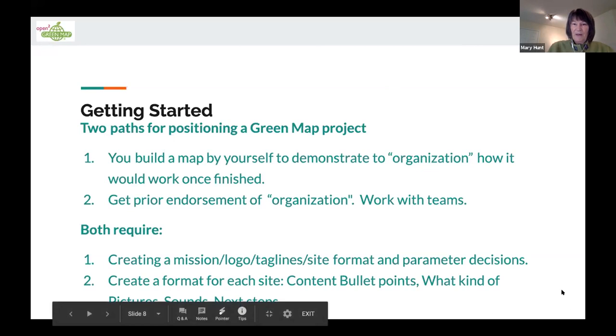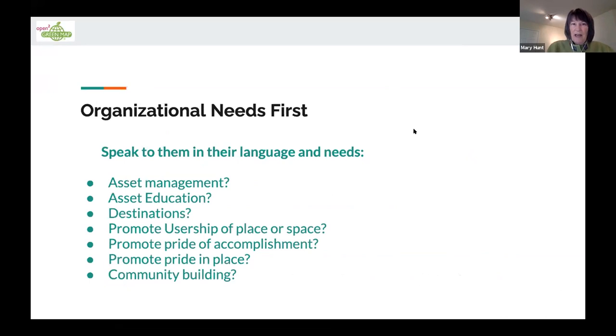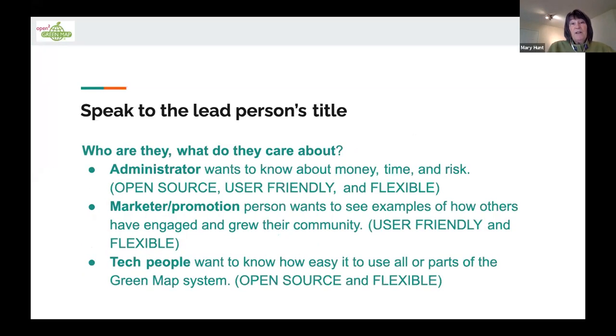First things first — talking with your organization. I want to refine down what people want to do. A map can do a lot of things for a lot of different reasons, but if you get people to talk about the top two things they're trying to achieve, that's really going to help you figure out what you're going to put in and what to leave out. Keep it as simple as possible — Zoom is very simple and that's why it's been so effective. Speak to the person you're most interfaced with and find out where they're at.